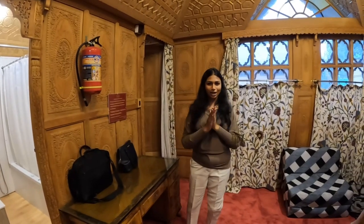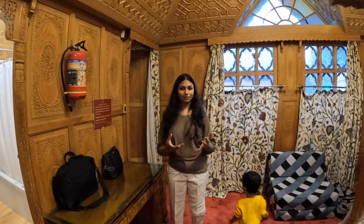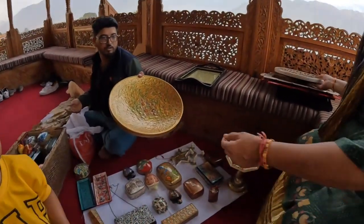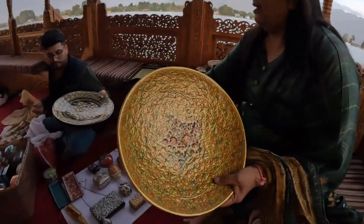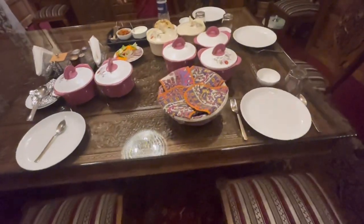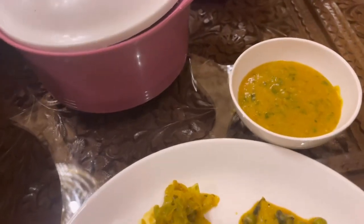That's the end of the tour of the houseboat. I will also show you the food options here. A vendor has come to sell artifacts right here on the boat itself. For dinner they are serving us roti, three types of sabzi, dal, and rice.